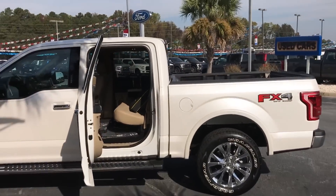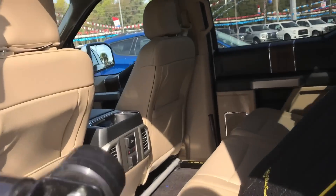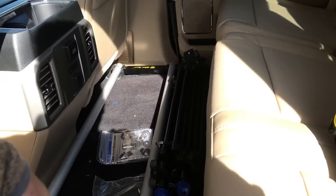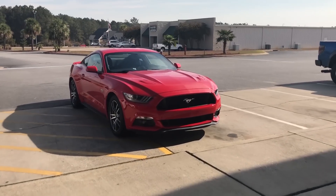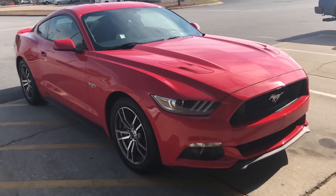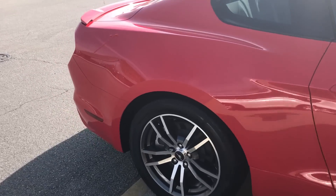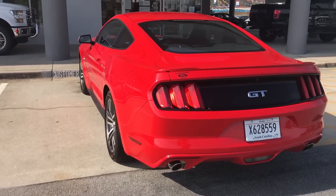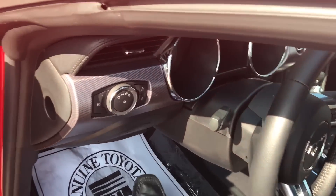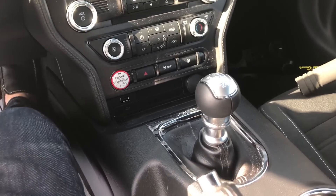I believe this is just an F-150 Lariat with a couple appearance options — absolutely gorgeous truck. We're gonna use it as our camera vehicle today. So today we are filming a 2016 race red Mustang GT. It's a base model, beautiful color, got the dealer tag.